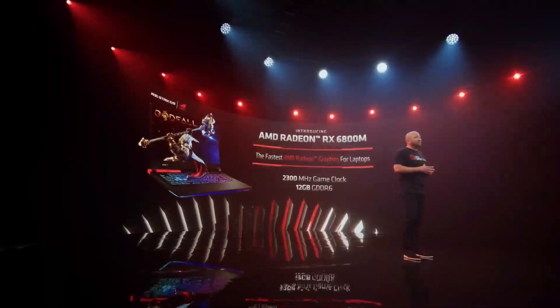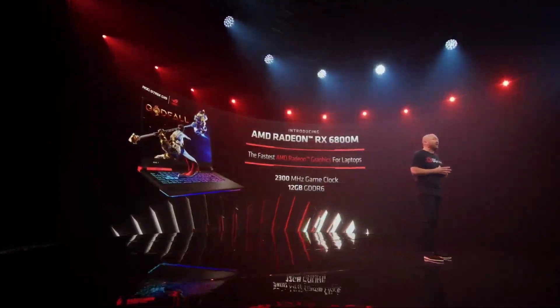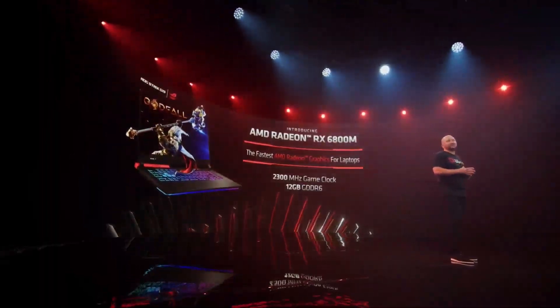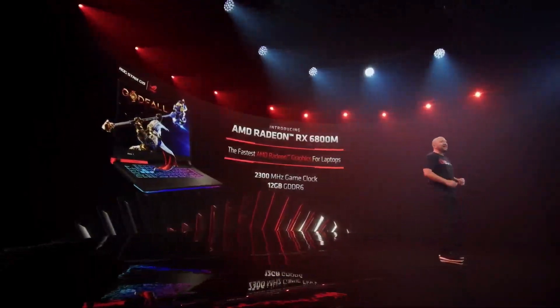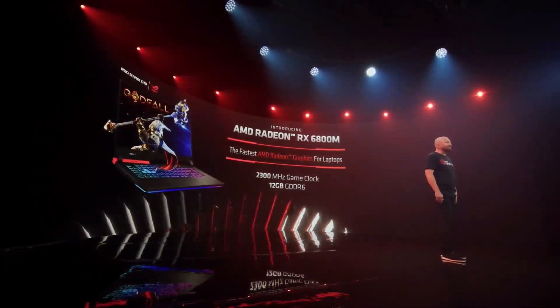At the top of our stack, we are introducing the Radeon RX 6800M with a 2300 megahertz game clock and up to 12 gigabytes of GDDR6 memory for the most demanding games. This is the fastest AMD graphics for laptops yet.